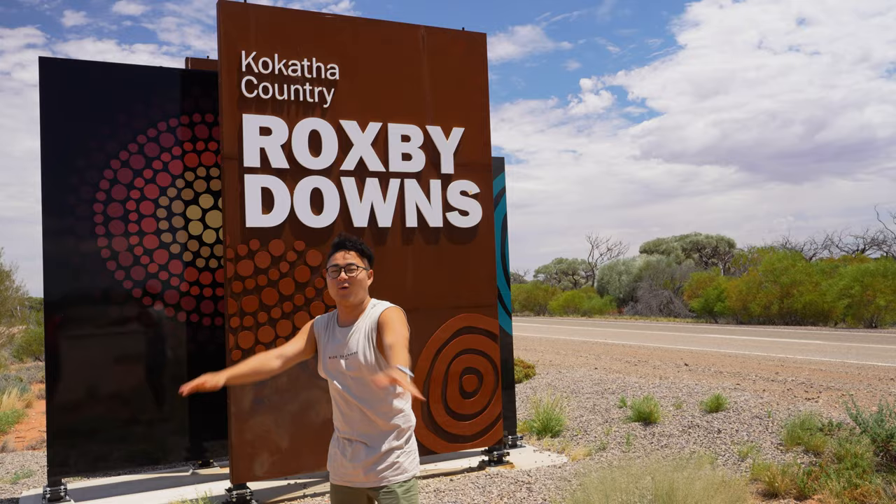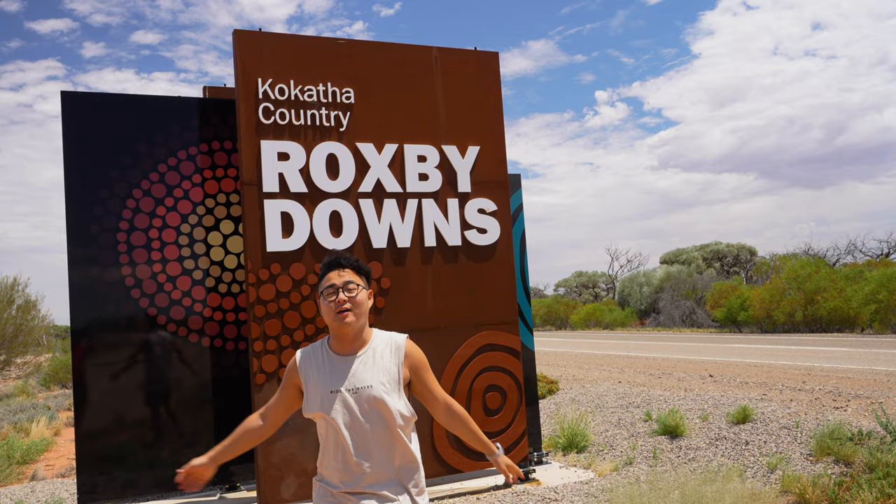We are literally kilometres away from Roxby Downs — we're going to get some petrol here and then off to Andamooka. From Port Augusta, instead of going straight to Coober Pedy, we made a detour out to Roxby Downs and Andamooka.